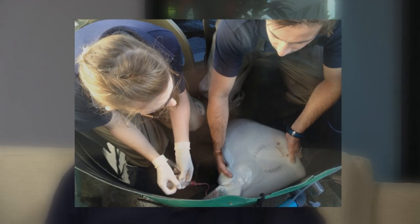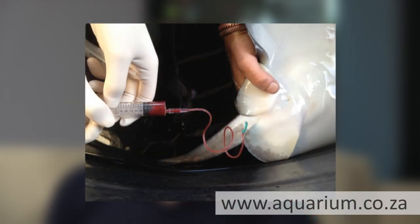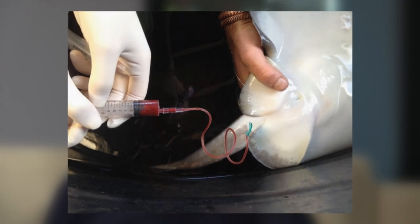We realized one of our stingrays was quite pale and sick — we noticed because the animal actually stopped eating. So we decided to take the animal out and have a look to see what was going on, and we found that it had an ectoparasite, which is a monogenean flatworm that you find in the gills. We also noticed labored breathing, so we took one of the healthy stingrays — of the same species of course — drew blood from the caudal vein, and transfused it into the sick animal.